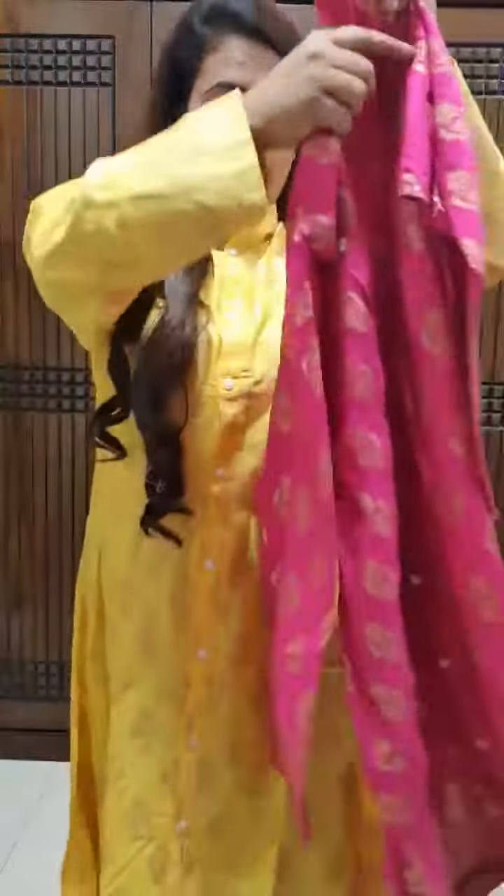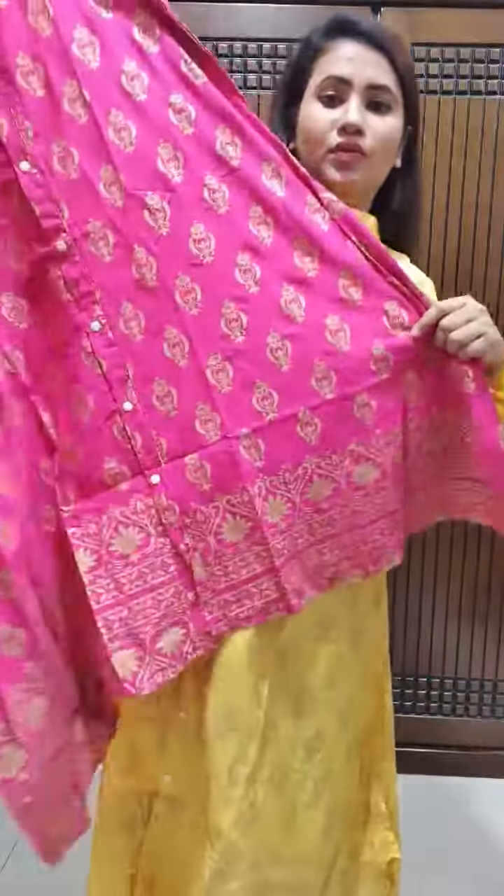This is a full sleeve shirt. I am showing the full body — both front and back. Full open body display.